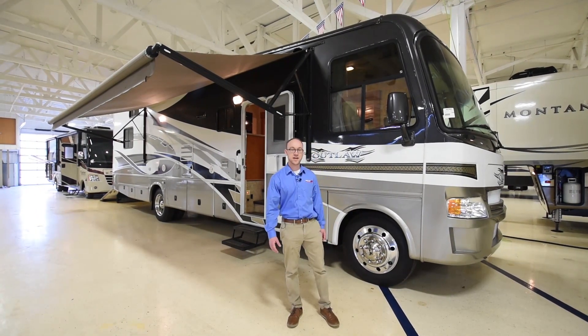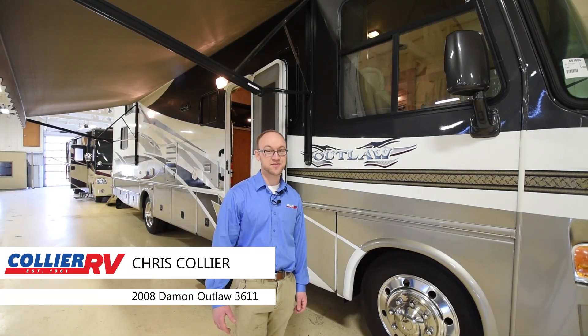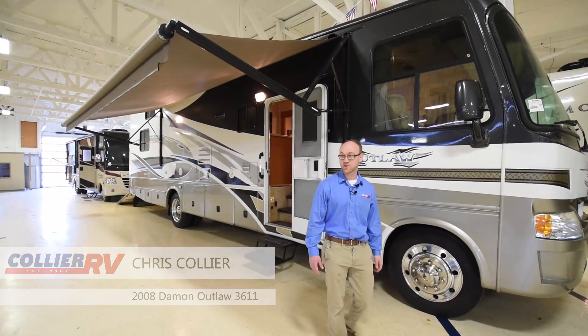Hi, this is Chris with Collier RV and today I'm going to show you a 2008 Damon Outlaw 3611. This is a great opportunity — it's a Class A toy hauler, and we don't see these very often. There's not a lot out there, but you have a Ford engine up front and about an 11-foot garage in the back. So I'll take a walk around it and show you around.